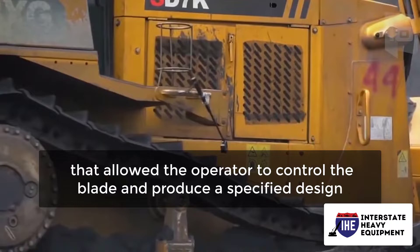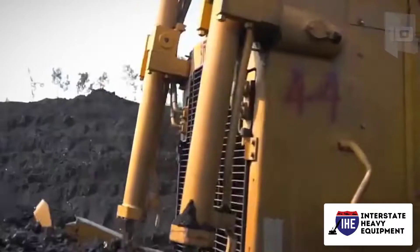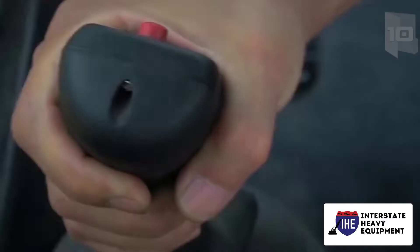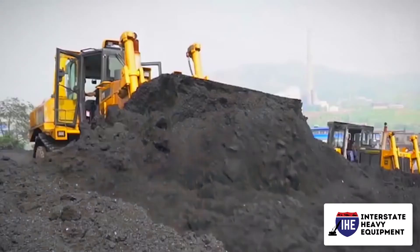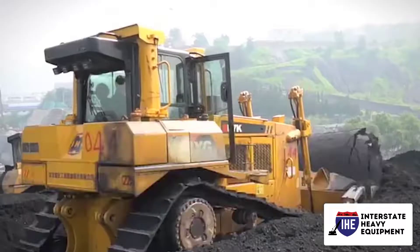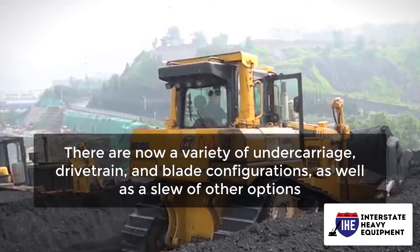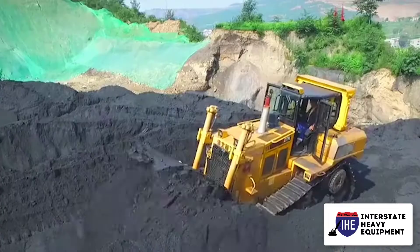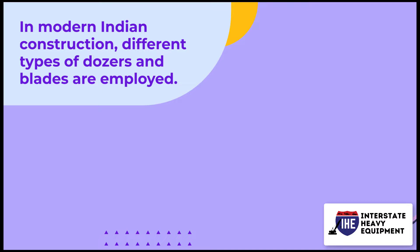Dozers eventually gained an onboard computer allowing the operator to control the blade and produce a specified design. Modern dozers are employed for activities like moving material, finishing, and grading. A dozer is available in three sizes — small, medium, and large — with a variety of undercarriage, drivetrain, and blade configurations. The name dozer now refers to tough machinery designed for harsher building jobs.